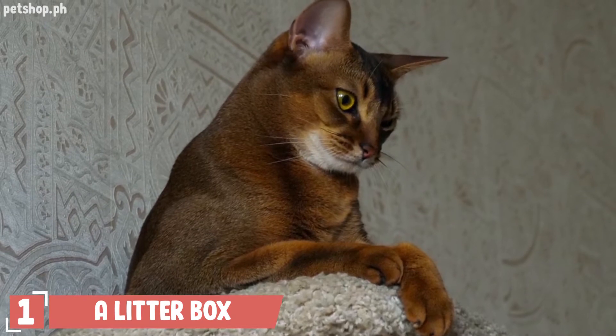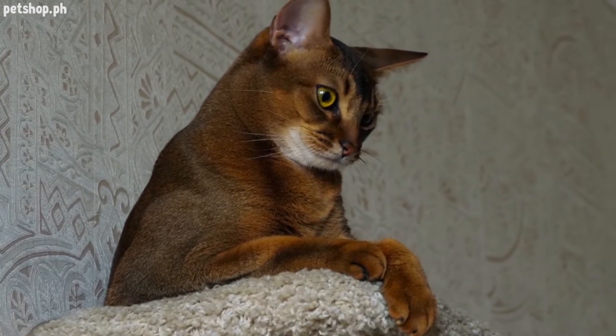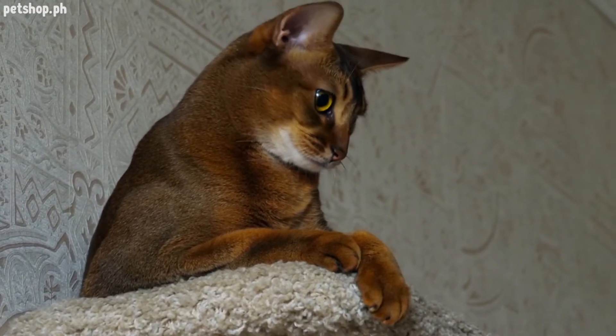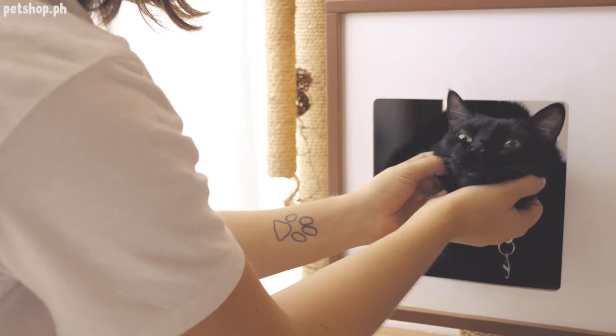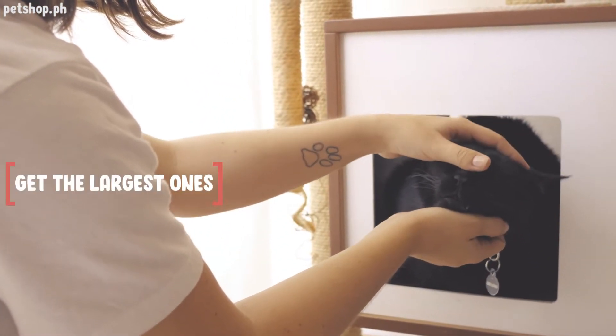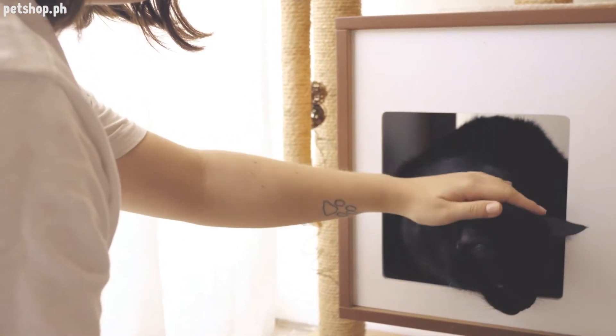Number one: a litter box. The litter box is just about the most important thing in your cat's life. All you need before bringing a new cat home is two simple old-fashioned litter trays. You can get fancier specialized ones once you figure out your cat's litter box preferences. Get the largest ones that will fit in your home, because your cat needs at least some space to turn around and dig.